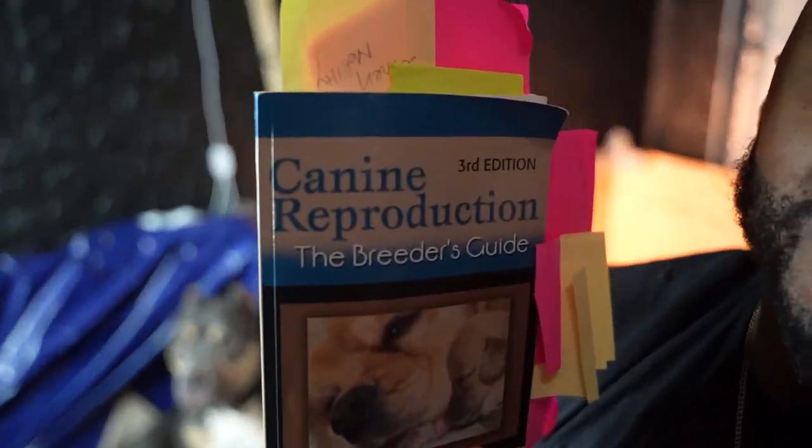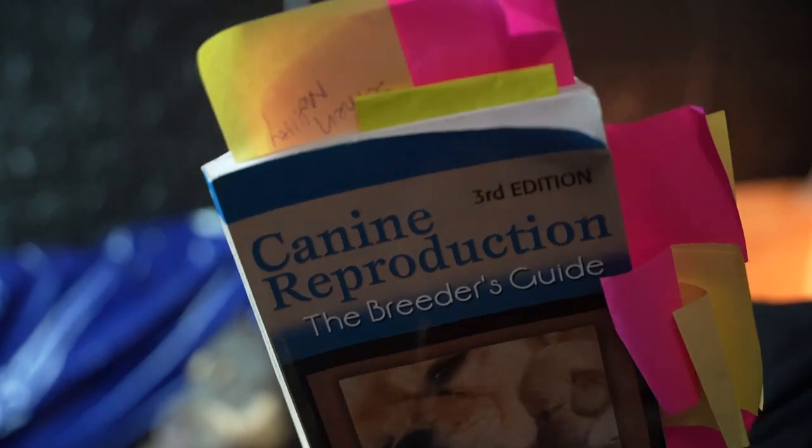I know you guys are going to ask what book that is. You've watched this long — it's called Canine Reproductive for Breeders. I told you — stay tuned and I'll drop these little hints.